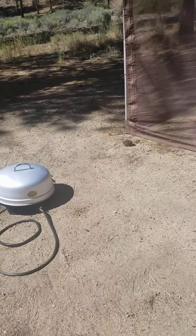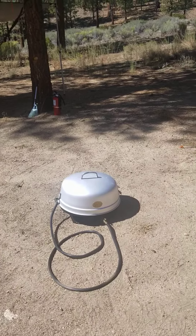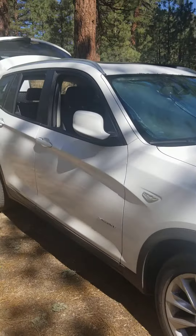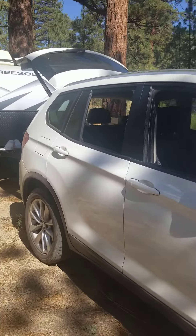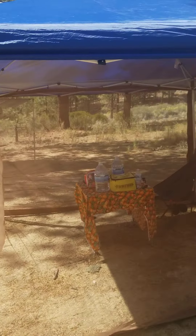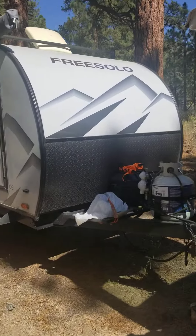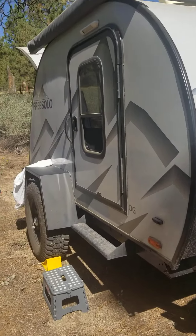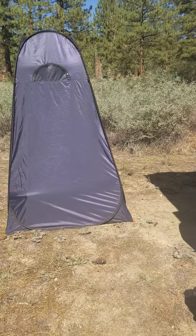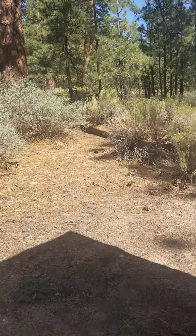Here's our not-a-Jeep — a BMW X3, which is all-wheel drive, so it pulls the teardrop trailer just fine. The teardrop has heat and air conditioning.